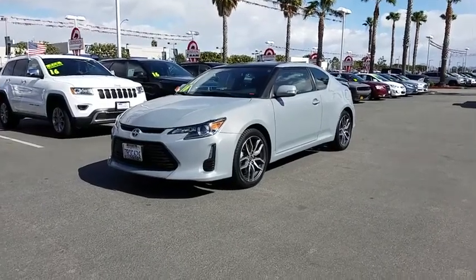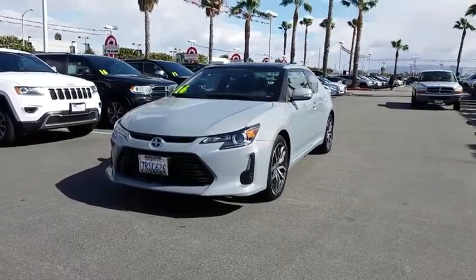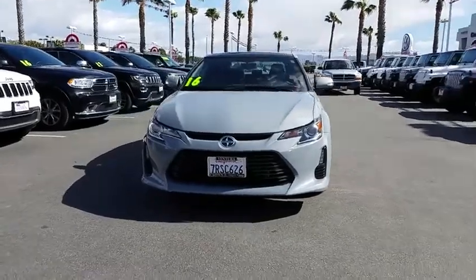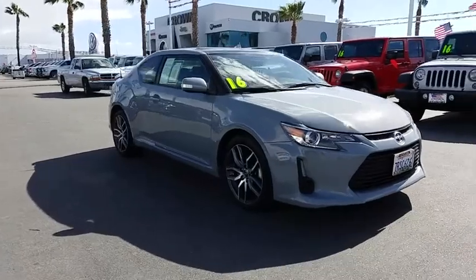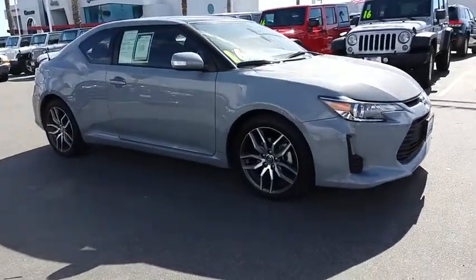The 2016 Scion TC. The Scion TC is powered by a spirited engine with a completely responsive handling system. This vehicle has less than 20,000 miles. Here are some of this vehicle's great options.